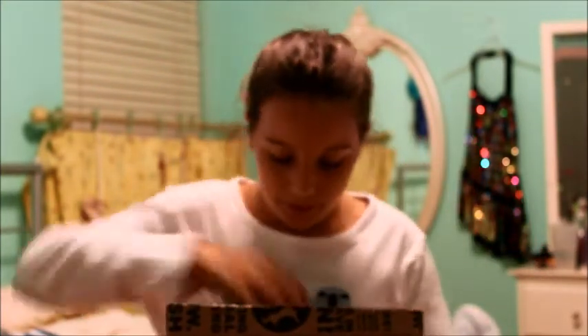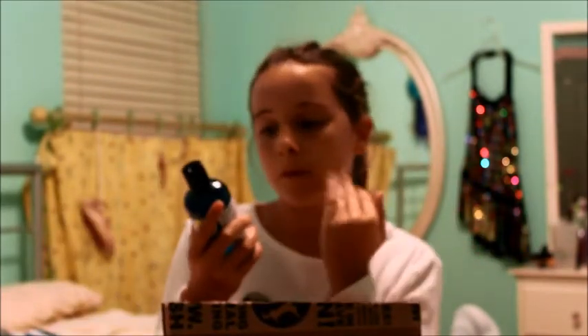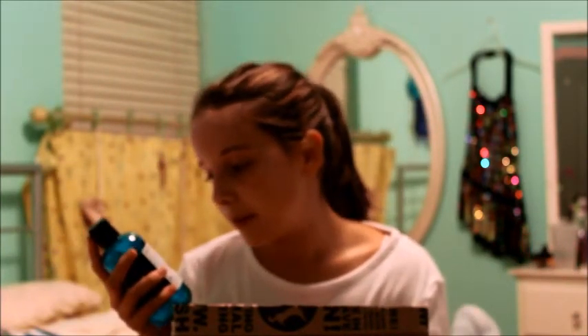The first thing I pull out is the Dirty Spring Wash shower gel. I really wanted one of their shower gels — it's a little bit smaller than I expected, but I still like it. This product was made by Susan, and I really like the color — it's a really pretty blue.